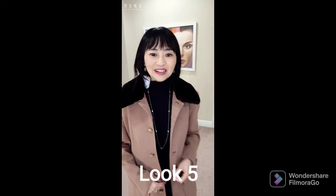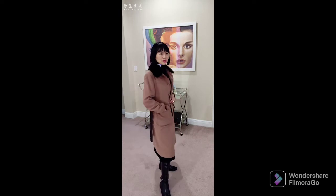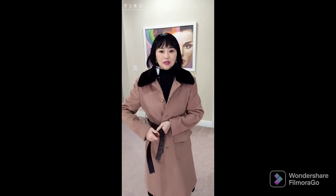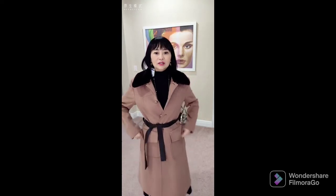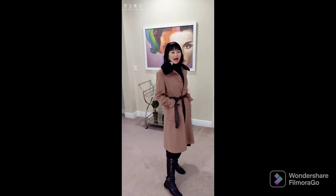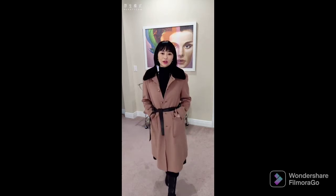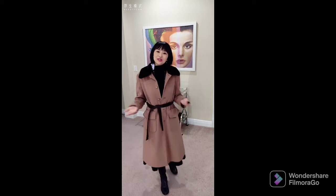Let's look at the last look, look number five. I paired this dress with my winter coat. I actually had this coat for a long time from when we were living in New York — it's from Barney's. You can open it or tie it up with the leather belt it has. Very comfortable when you go out. I paired it with black tall boots from Frye's, and they're flat. You can walk in cold New York City and still feel stylish and comfortable. But when you go inside and take off the coat, it's a beautiful dress.